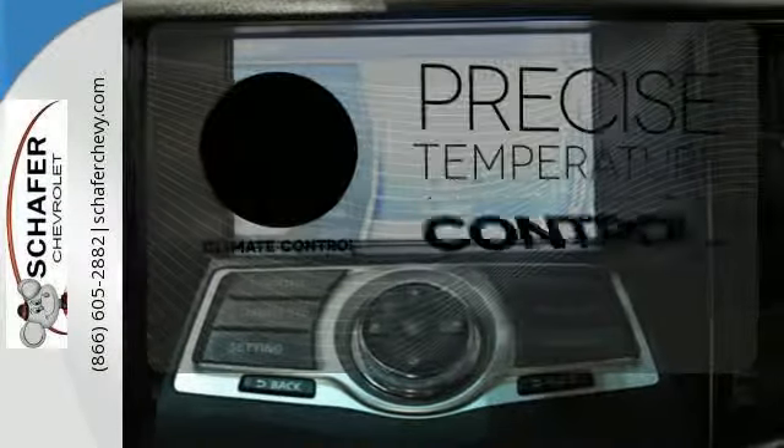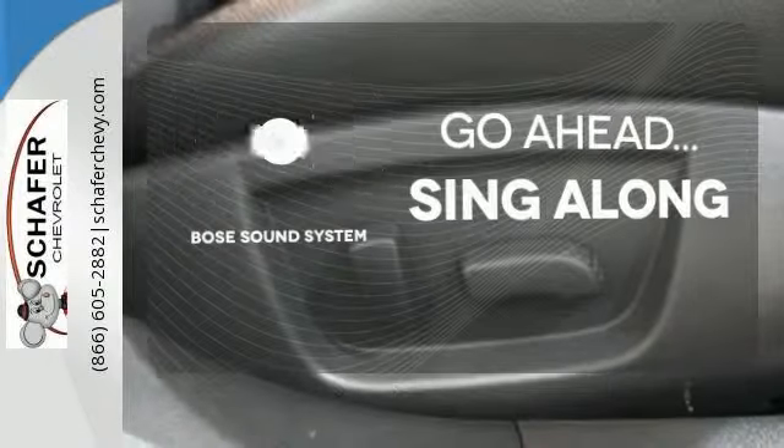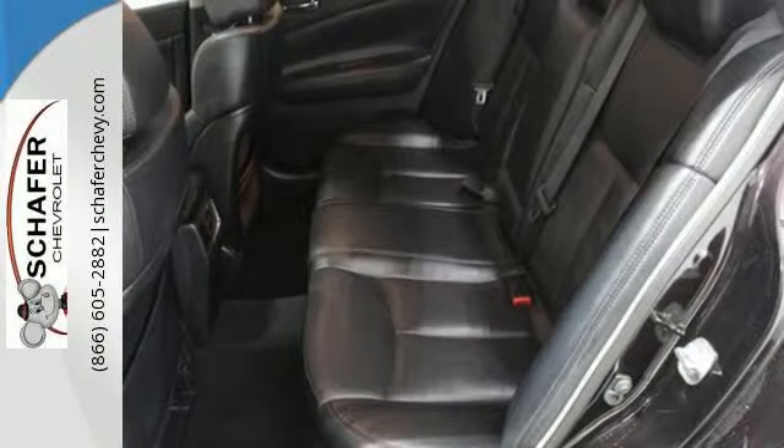Select the perfect temperature with the climate control. Let your music envelop the cabin with the Bose sound system. Doors open and your path is well lit with Homelink. It's a premium luxury sedan.